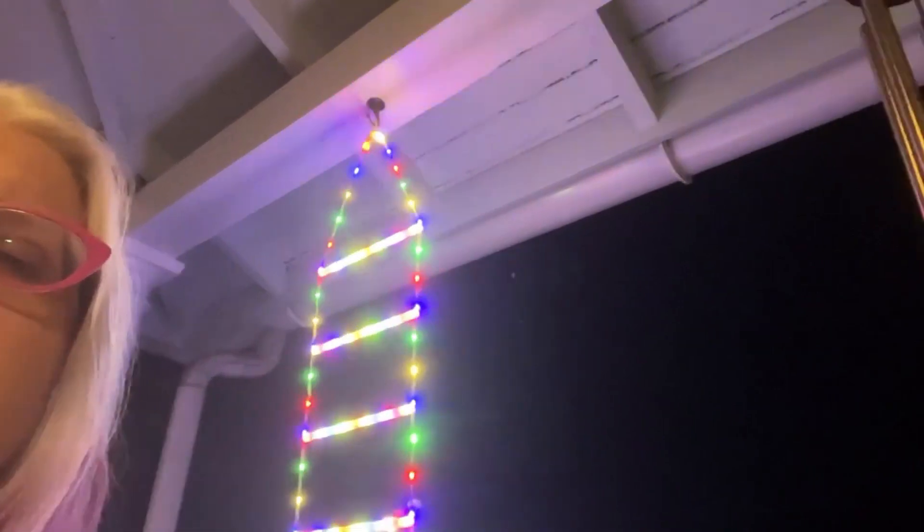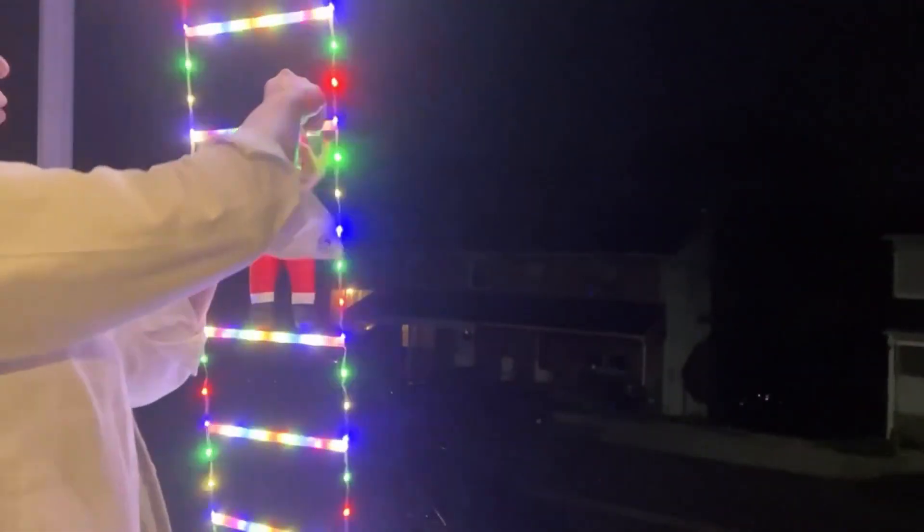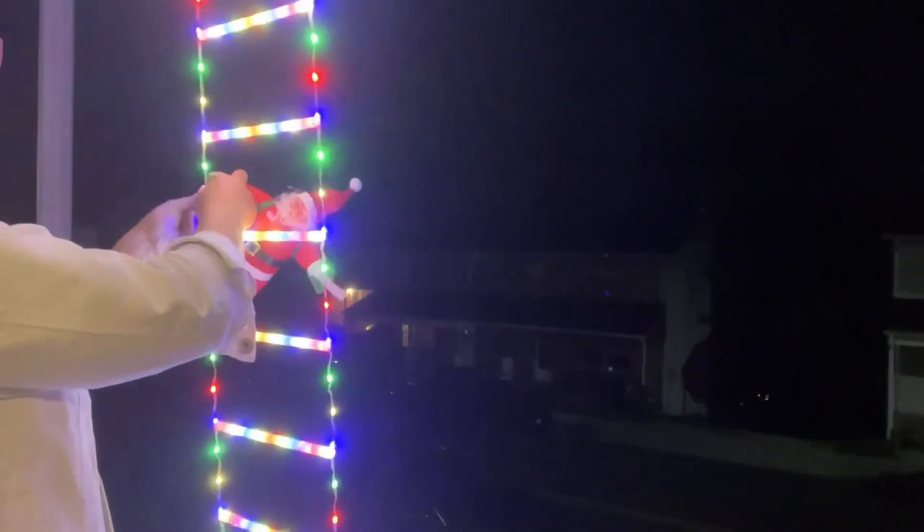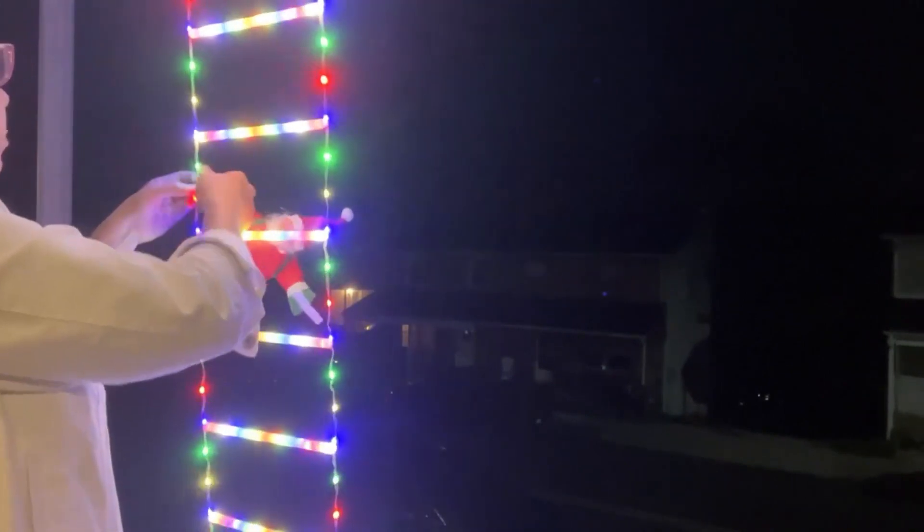They aren't just lights — they're the perfect gift for loved ones during Christmas, New Year, weddings, parties, birthdays, and other celebrations. Featuring a nearly 10-foot ladder with 347 multicolor LED light bulbs, a nearly 10-foot lead wire, and an almost 12-inch Santa, these lights are more than decorations — they're memories waiting to be made.